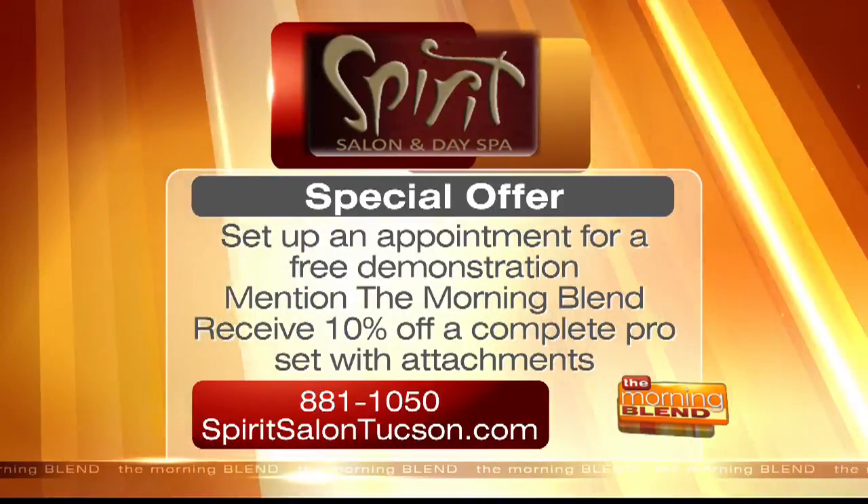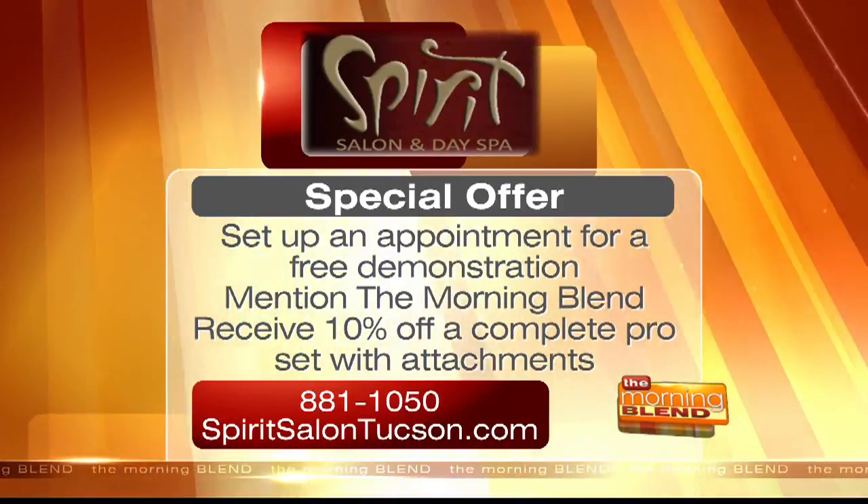We invite you — we really would love to have you come in. We have a beautiful new location on North Oracle Road. We have so many things we'd like to share with everyone. We're going to make sure our viewers have all the information to come out and see you in person and to get their new face. Thank you, ladies, so much for joining us. Make sure to call today to set up an appointment for a free demonstration.